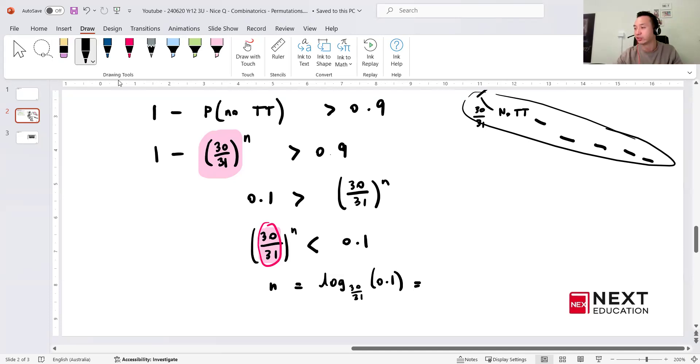For those using the newer FX-8200 calculator, you can punch that in directly. For older calculators, you need to change the base. Evaluating log base (30/31) of 0.1, I get approximately 70.22. Now do I round up or down? Since I want the fraction (30/31)^N to be smaller than 0.1, and a larger N makes the fraction smaller, I need to round up. Therefore, the final answer is N = 71 times.